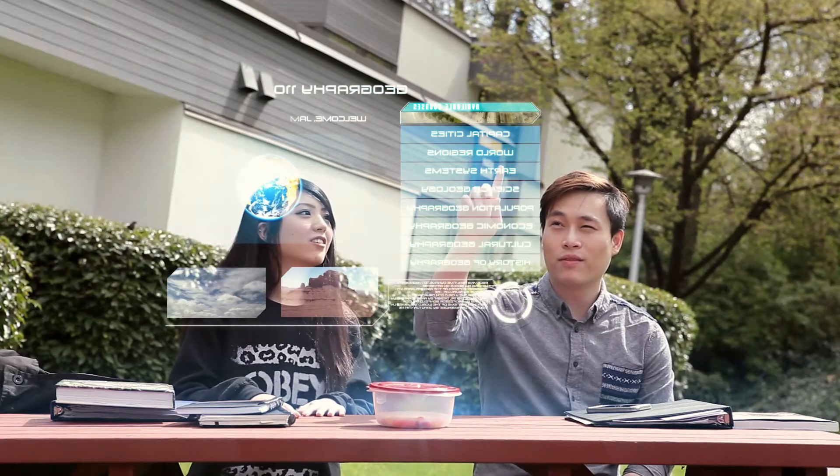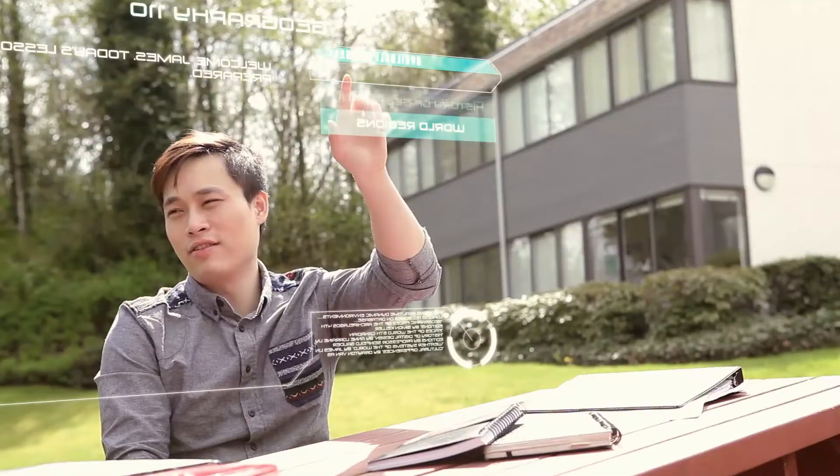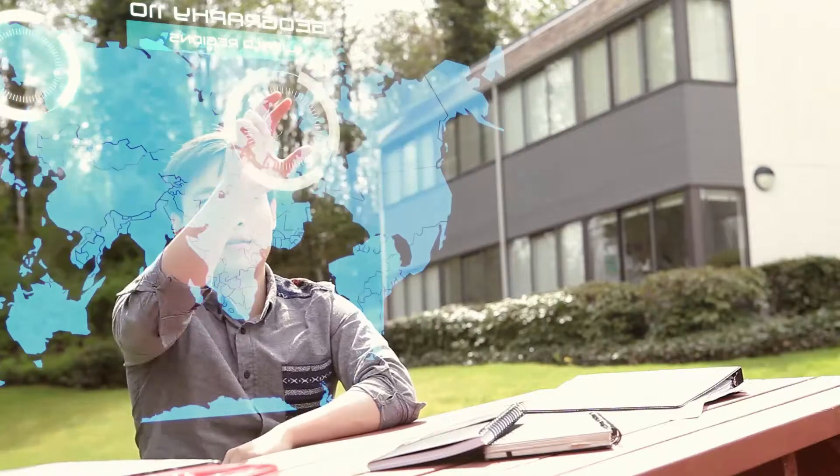It's no longer a need to carry around heavy textbooks. With the V-Screen, you can have all your books in one place.